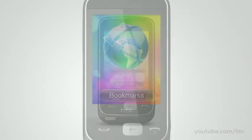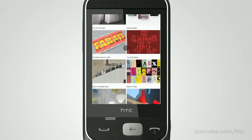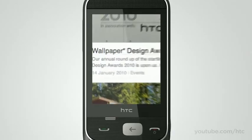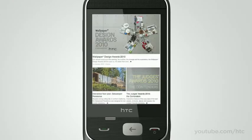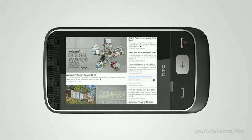Enjoy surfing the web on the HTC Smart. Move around pages with an easy swipe. Want to see something up close? No problem. A simple double tap on the article enlarges and reflows the text for comfortable reading. Need a wider view? One tap turns your browser to landscape mode. Web surfing is easier than ever.